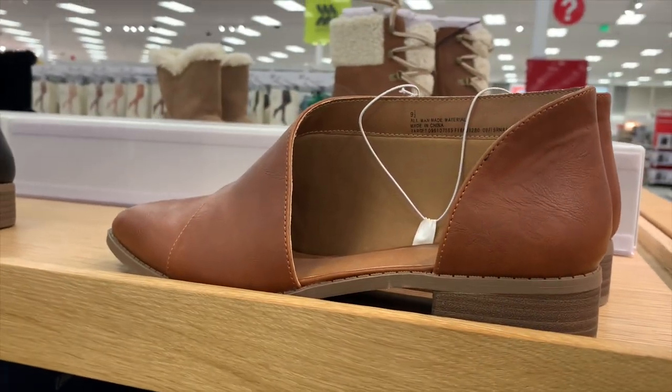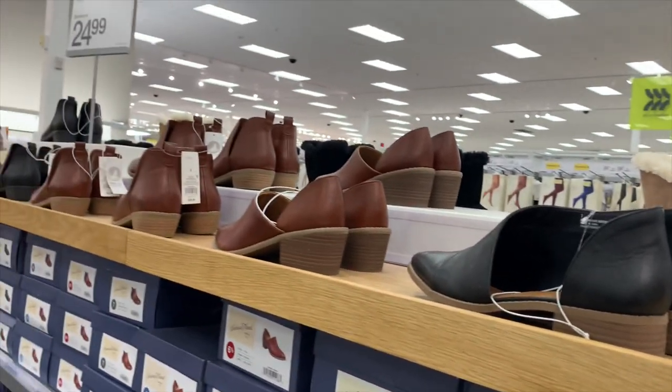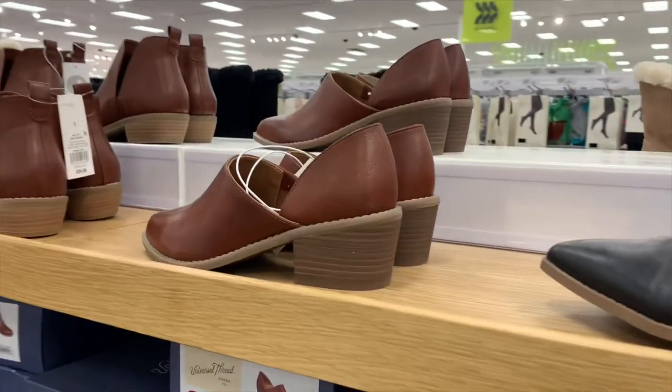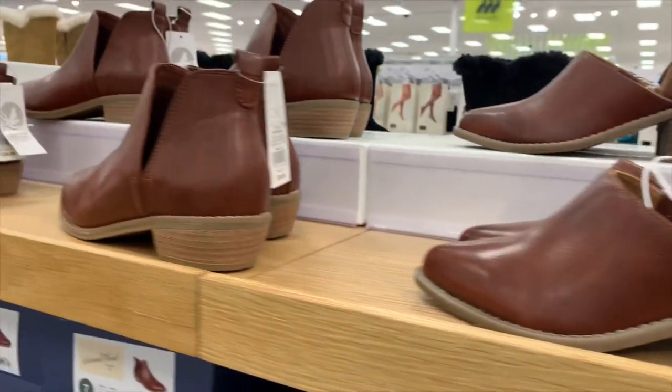They have this one — it's leather brown and it's like open on one side, which is pretty cool. They also have it in black and then a darker tan. They have quite a few shoes here. Then this one is not open like that, it's more just in the middle.